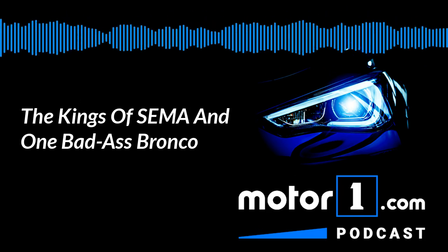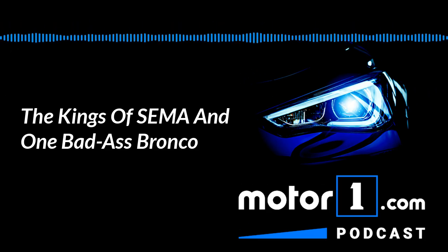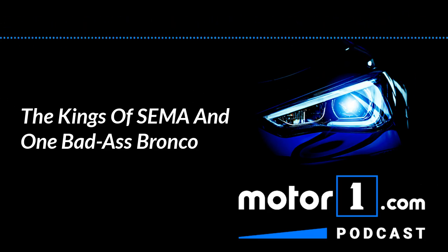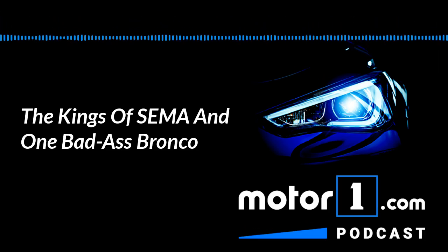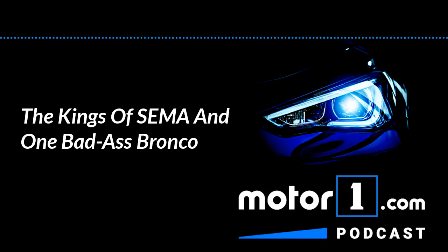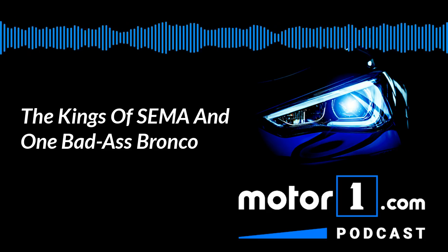This past week was a pretty momentous one for me as well when it comes to driving cars. That's because after 15 to 16 years of driving media vehicles and reviewing cars and getting a new car every week, I actually decided to stop that.